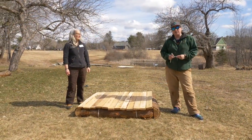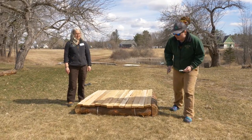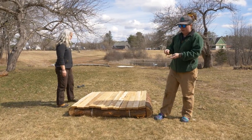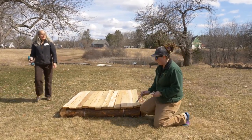Now we're going to attach eye bolts so we can anchor these rafts once they're deployed on the lake. We'll pre-drill holes on the front and attach one to each corner so that, once it's on the lake, we can attach anchor lines and a cinder block to keep the raft from floating away.